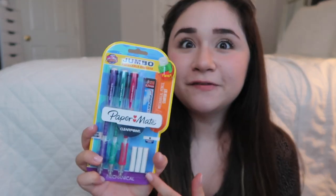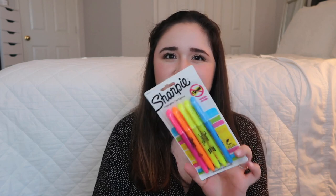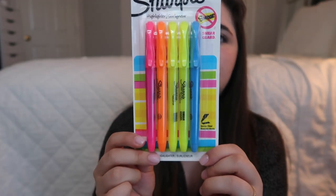The next thing I got you guys are my favorite mechanical pencils — the Paper Mate Clear Points. It comes with three mechanical pencils in purple, green, and pink, plus refillable erasers and lead. So you're all set. Next thing I got you guys are some highlighters — the Sharpie highlighters. I got these from Staples, but you can find them at Target too. This comes with two yellow, one blue, one pink, and one orange.